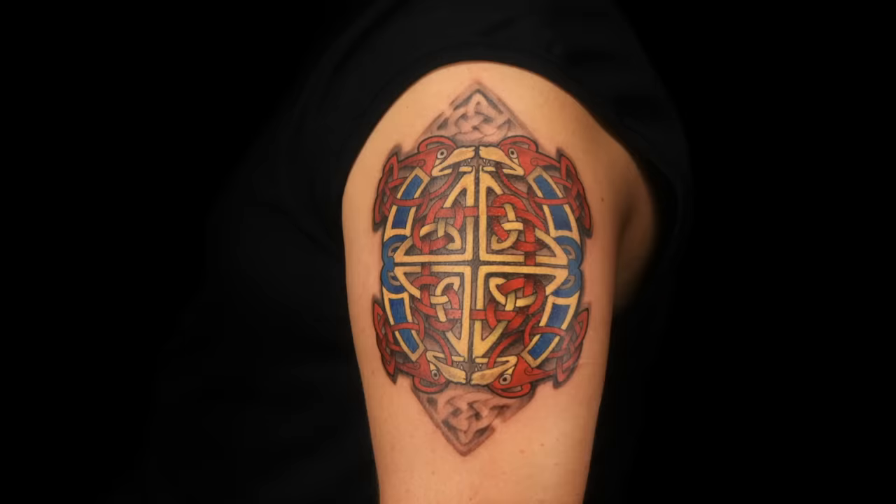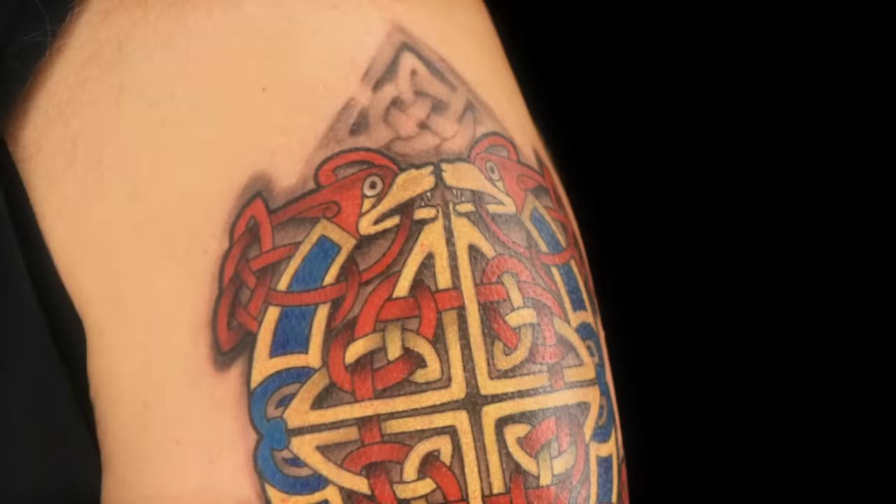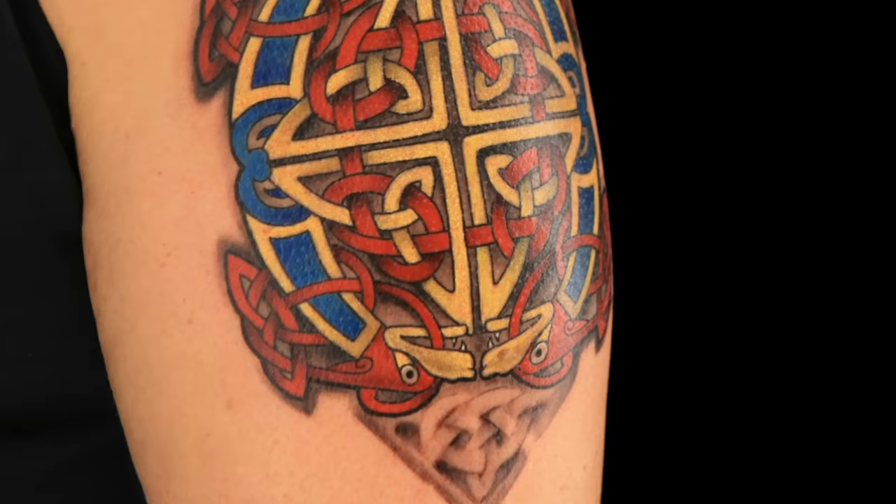Today, we asked you to show us clean lines in a Celtic tattoo. Joey, let's start with you. This is a great job, man. This is one hell of an outline. It's all very straight, it's very perfect. Nice parallel look. The fact that you packed the color in this thing so solid makes this Celtic really stand apart. Super technical tattoo. This is great.